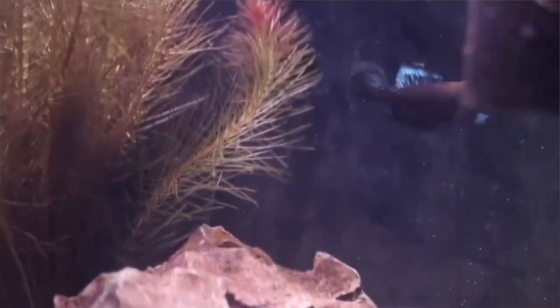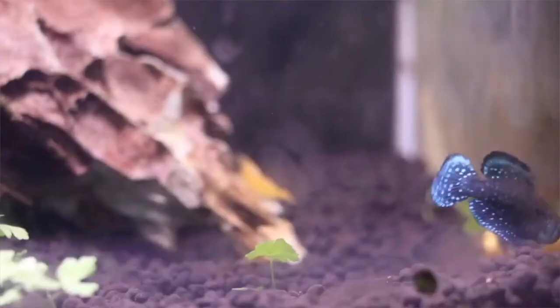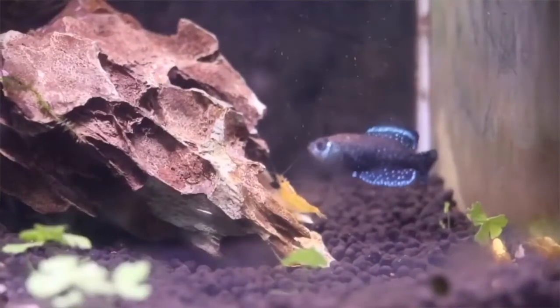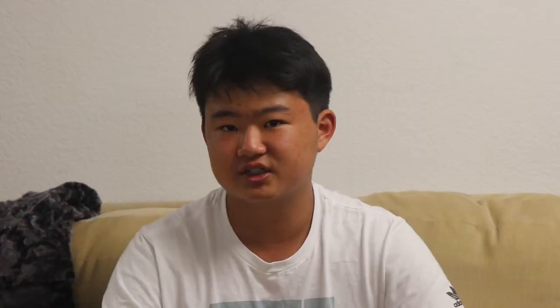I would actually recommend having more bottom dwellers with this fish, because it's kind of slow moving in how it swims. So maybe more bottom dwellers so nothing really disturbs the fish while it's swimming. But honestly, if you can get your hands on one or a pair, I would really recommend that you get it and try to breed it.